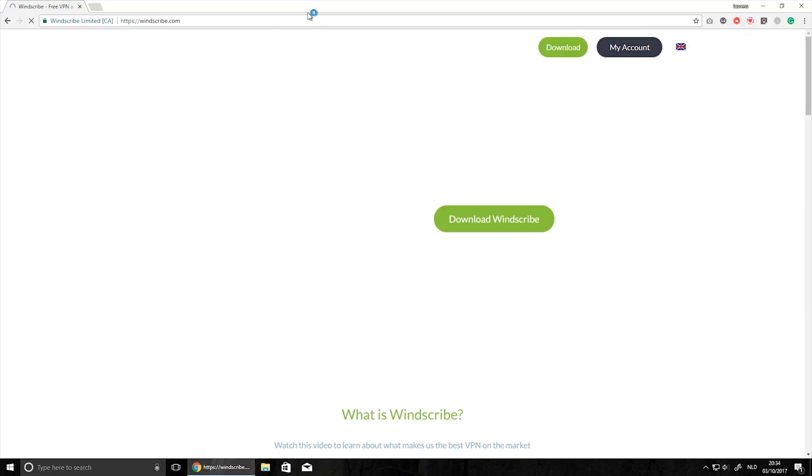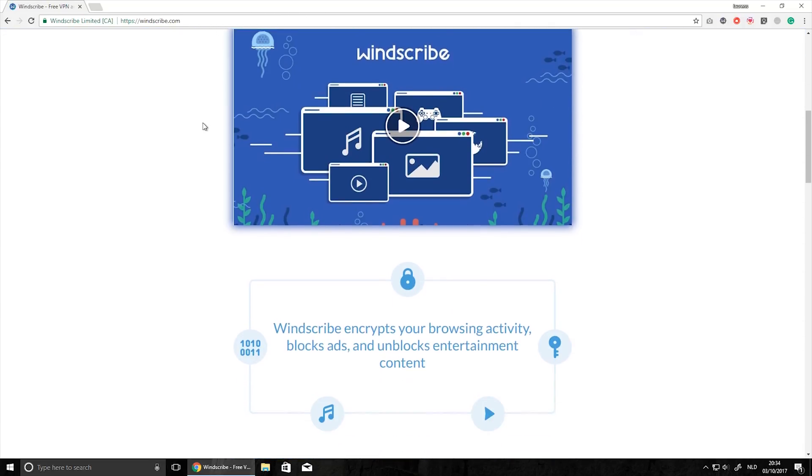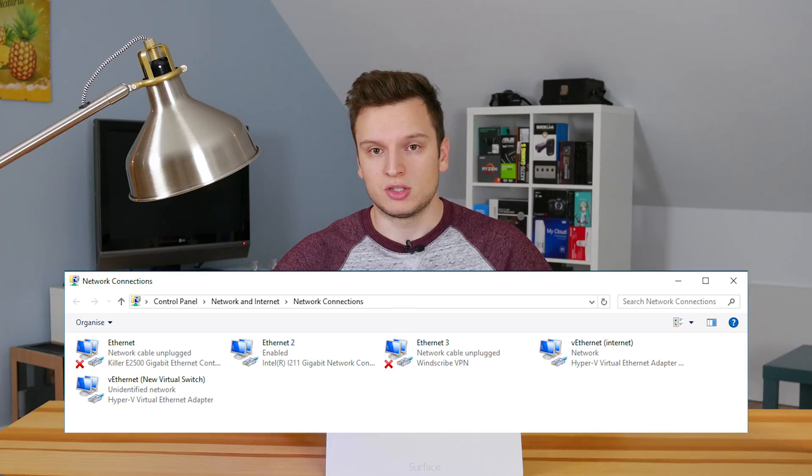In the end I ended up with Windscribe, which is a fairly new VPN service with a few other features. Windscribe is a free VPN and ad block service — at the moment you can add a little extension in Chrome which turns it into an ad blocker. By the way guys, whitelist this channel!